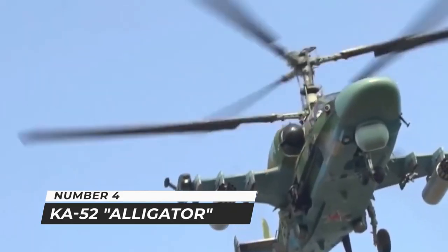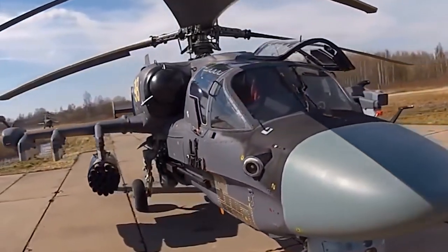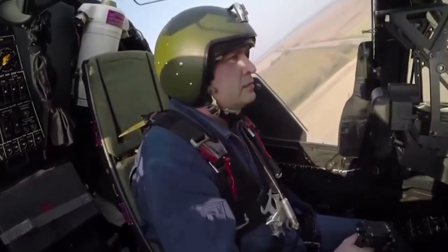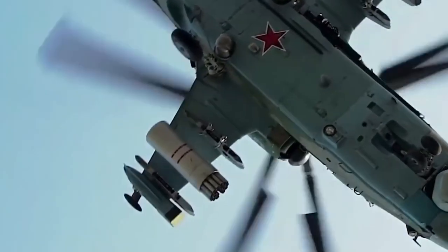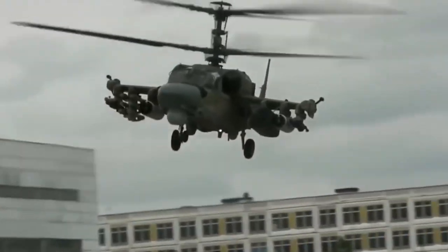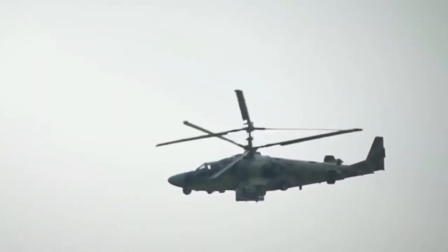Number 4: Ka-52 Alligator. The Ka-52 Alligator is a Russian Air Force all-weather attack helicopter. It is a twin-seat version of the Ka-50 attack helicopter produced by the Kamov Design Bureau. The Alligator's anti-ship missiles have a greater range than the Apache, with equivalent armor and air-to-air capabilities. A mast-mounted radome houses a Phazotron FH-01 millimeter-wave radar with two antennas for aerial and ground targets. Countermeasures include active IR and electronic jammers, radar warning receiver, laser detection system, IR missile approach warning sensor, and UV-26 flare and chaff dispensers.